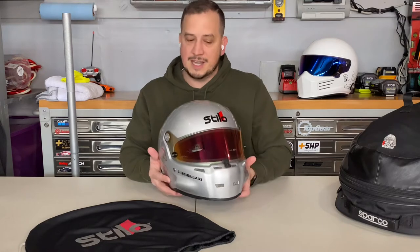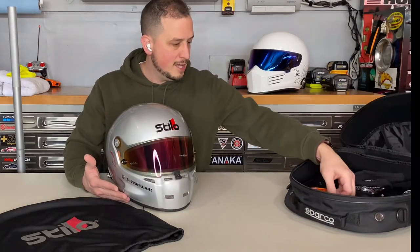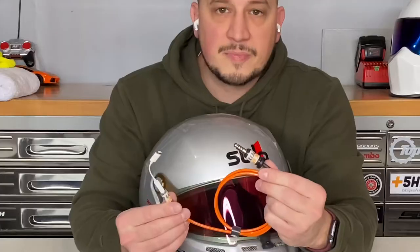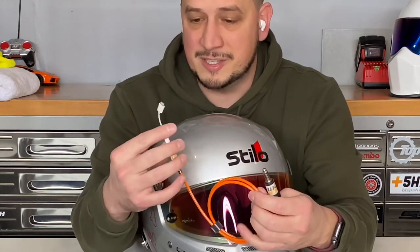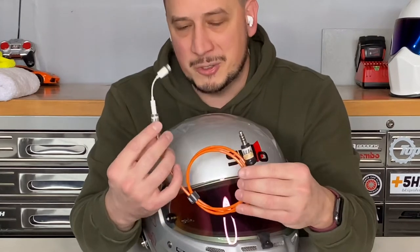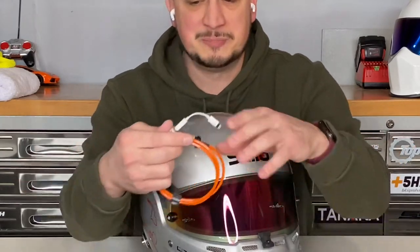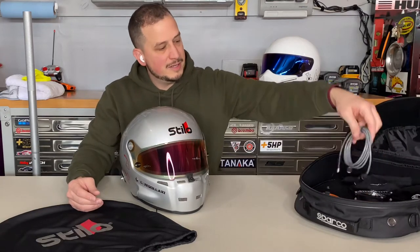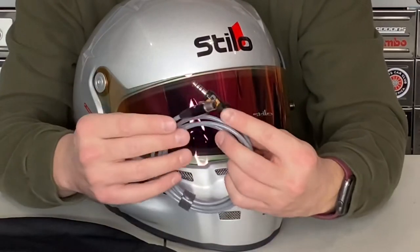The comm system being built-in is nice because there are no wires hanging off the helmet. The Stilo kit comes with many adapters — I have a 3.5mm to Stilo adapter and a 3.5mm to lightning cable adapter, so if you just want to wear your helmet and listen to music, you can plug it into your phone and the speakers work just like any other headphones.